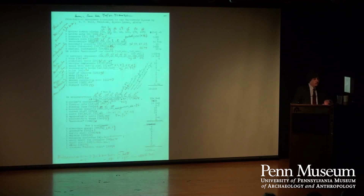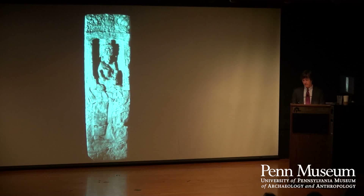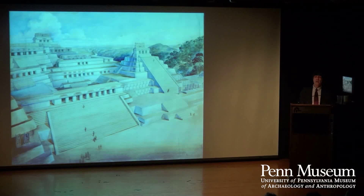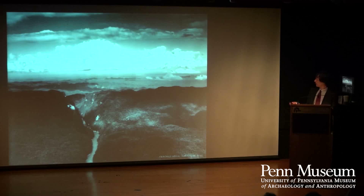Now we're going to talk about Stela 14, another very famous piece. It dates to around 758 AD and depicts the ruler of Piedras Negras. Piedras Negras is one of the more beautiful Maya sites — completely inaccessible, up in the hilly region of the Petén right along the Usumacinta River, which borders Guatemala and Mexico. Here's the Usumacinta River from the museum's aerial expedition in 1930. It's really beautiful. The site was discovered in 1898 by a German archaeologist working for the Peabody Museum at Harvard, who found all the stelae there.